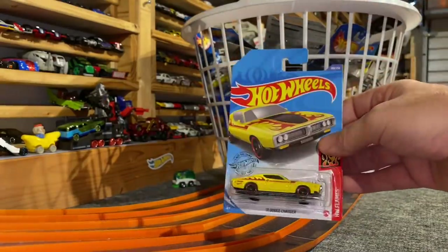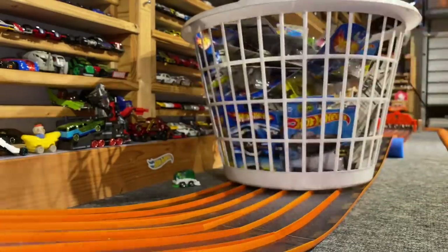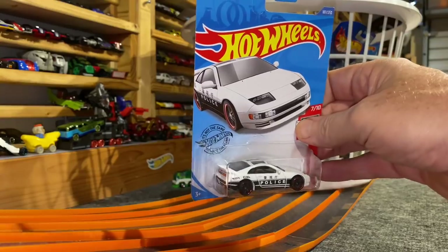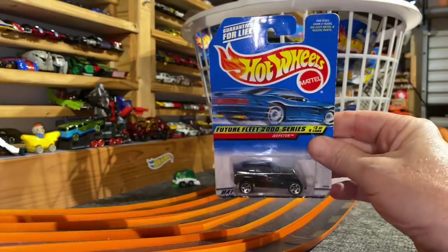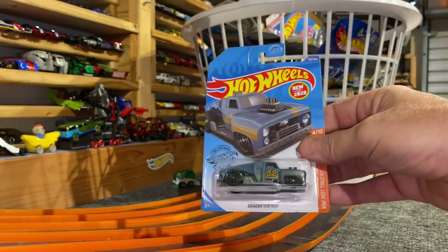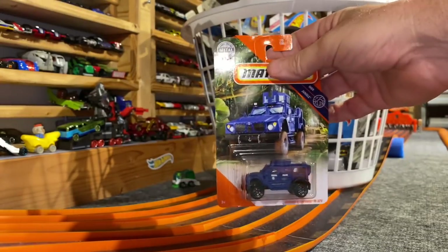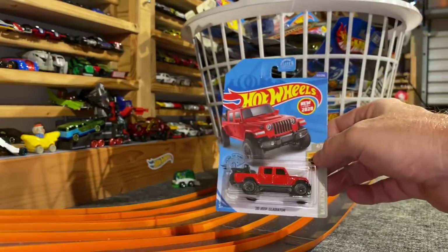Another Mopar Dodge Charger — this is a '71. 57 Plymouth Fury. Nissan 300ZX Twin Turbo. Another Jeepster, this one's in black. Eric Steinrod — very cool. Porsche Carrera in nice yellow — that's a Matchbox. Oshkosh Defense M.A.T.V. — one for the hills. 2020 Jeep Gladiator — don't lose those bikes.